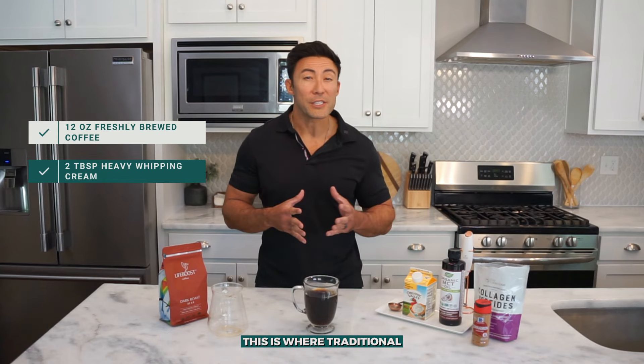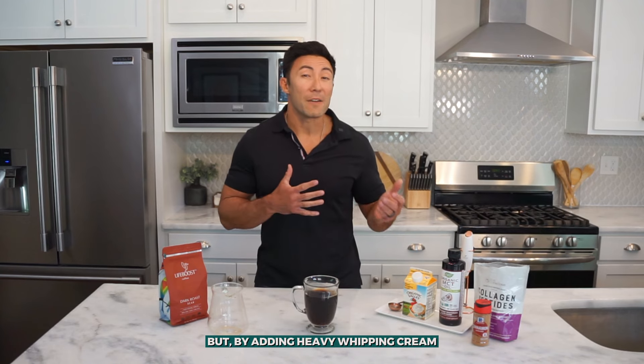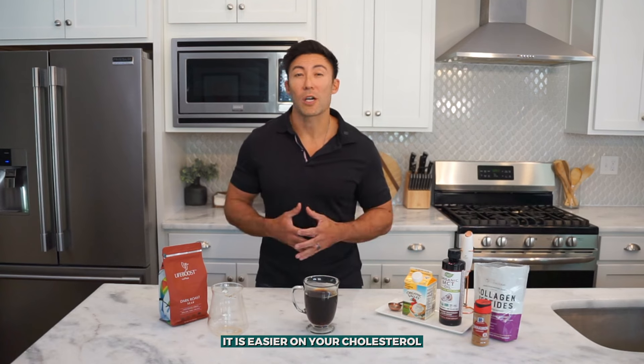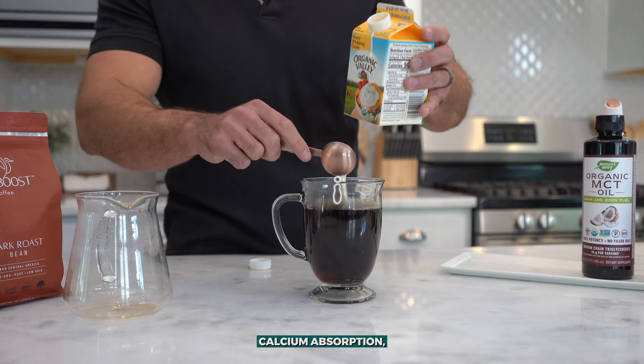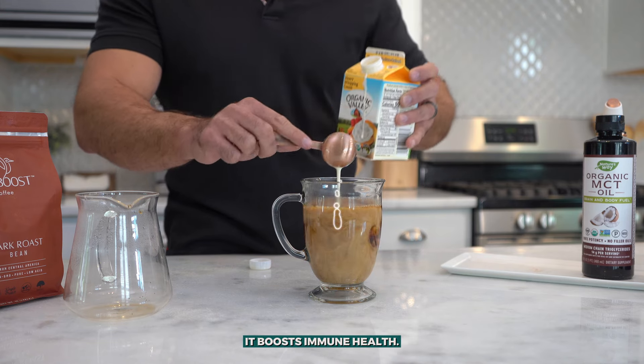Next, you want to add about 2 tablespoons of heavy whipping cream. This is where traditional butter coffee would include a few tablespoons of butter. But by adding heavy whipping cream instead of butter, it is easier on your cholesterol and comes with additional health benefits. Heavy whipping cream contains choline along with vitamins A, D, E and K, which help aid eye health, calcium absorption, brain development and metabolism, not to mention it boosts immune health.